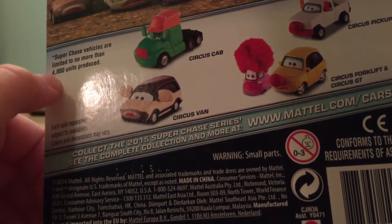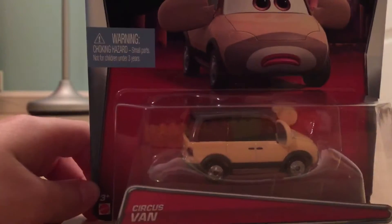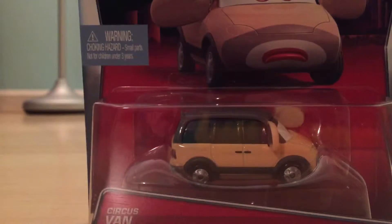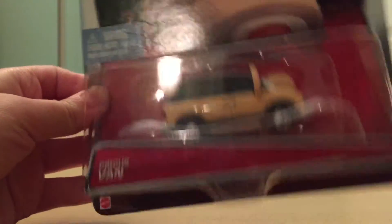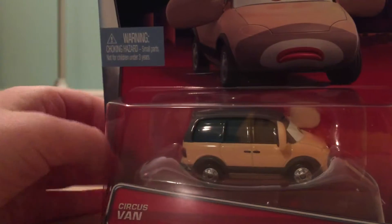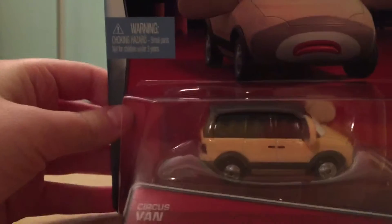Here it says Super Chase vehicles are limited to no more than 4,000 units per day. I don't actually know if I believe that or not, because I've seen someone find like 9 Super Chases in one day, so that just means that they're not that rare. But I'll be back with him out of the package.